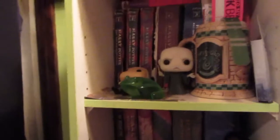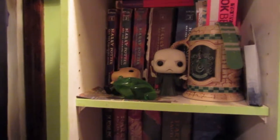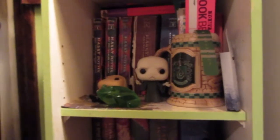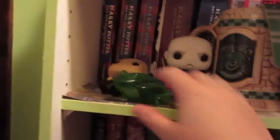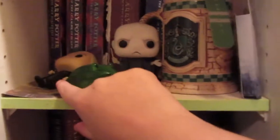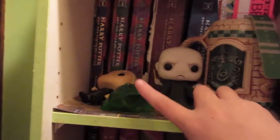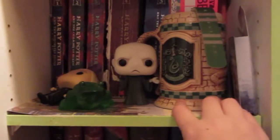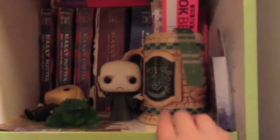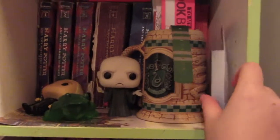Now moving on to where my specialty shelves are — this is the beginning of my Harry Potter shelves. The first one up here has my original US paperback editions of the books on it. On here I have two Funko Pops: Draco Malfoy — who fell down apparently — and this little glass frog my grandmother gave me for my birthday one year before she passed away, as well as Voldemort. And then I have this Slytherin mug I got at the Wizarding World of Harry Potter in Orlando, Florida, which holds all of my bookmarks.